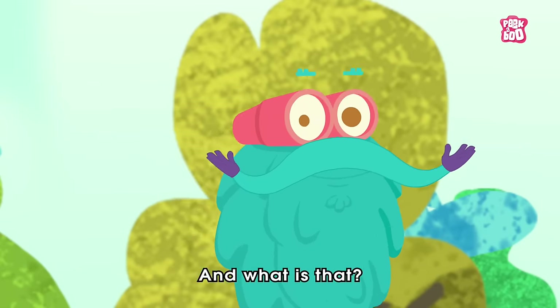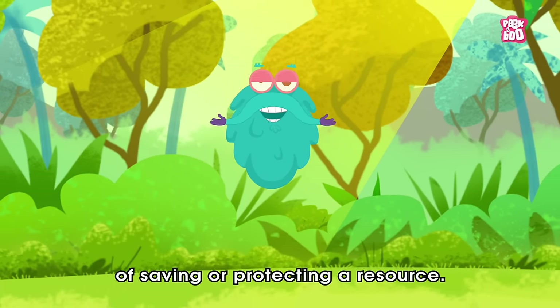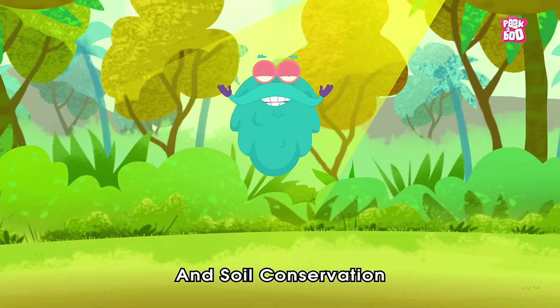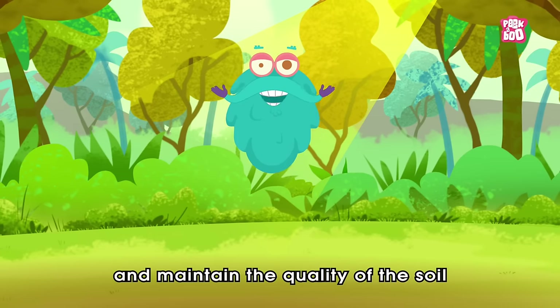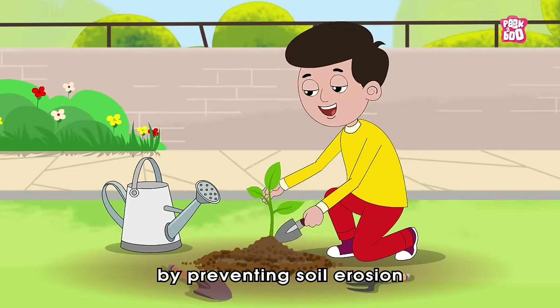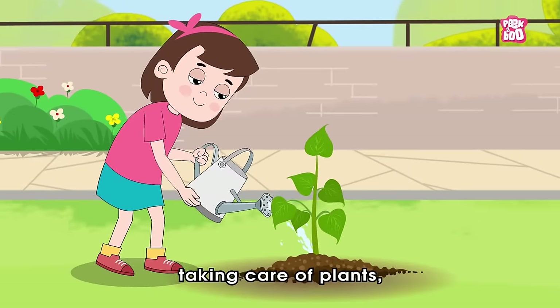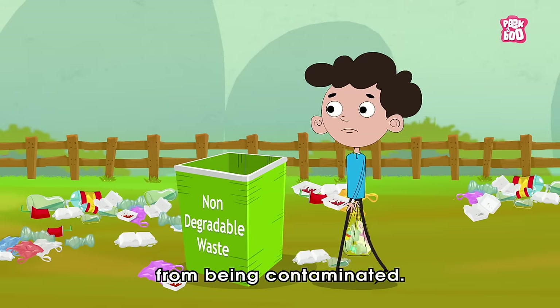And what is that? Well, conservation is the act of saving or protecting a resource. And soil conservation is a practice that helps to retain and maintain the quality of the soil by preventing soil erosion through planting new plants, taking care of plants, or keeping soil from being contaminated.